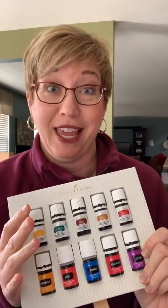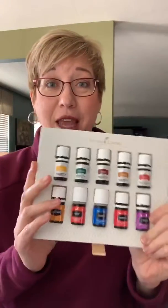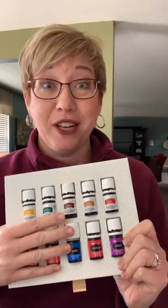These are the ones that people use the most frequently in Young Living. You get all of these oils — 11 oils and a diffuser. Let me show you the cool diffuser that you can get with this sale.